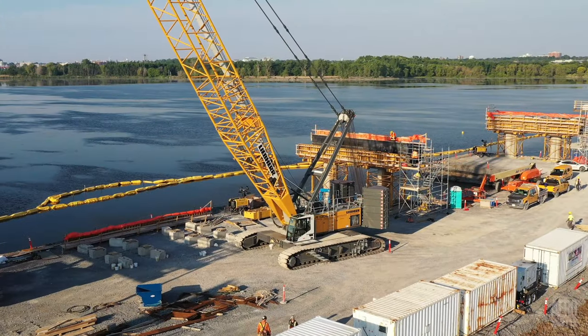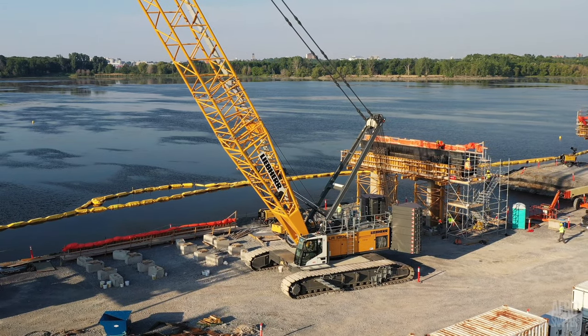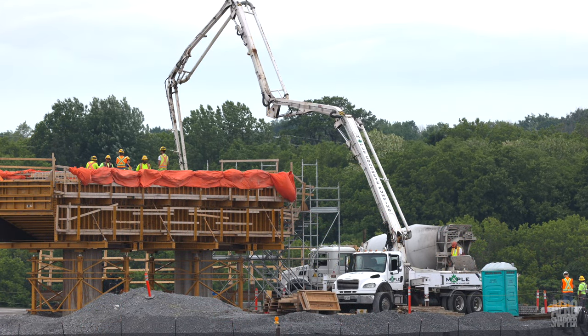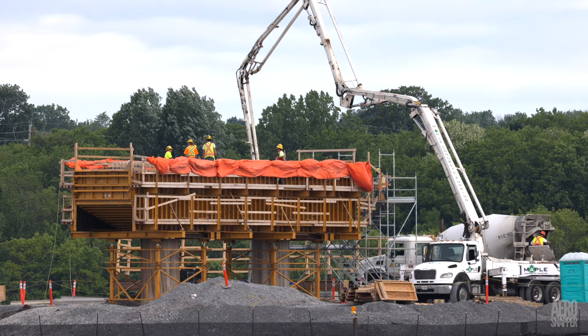Back on the causeway, Bridget had another busy week supporting work on completing the final piers, including placement of the girder bearings on Pier 17. In what seems to be a constantly accelerating pace of progress, concrete was poured on the pier cap for Pier 12.